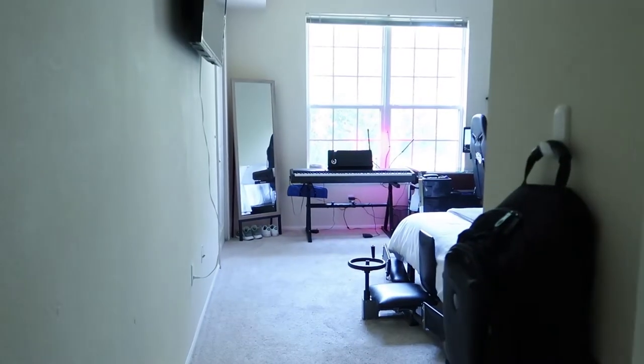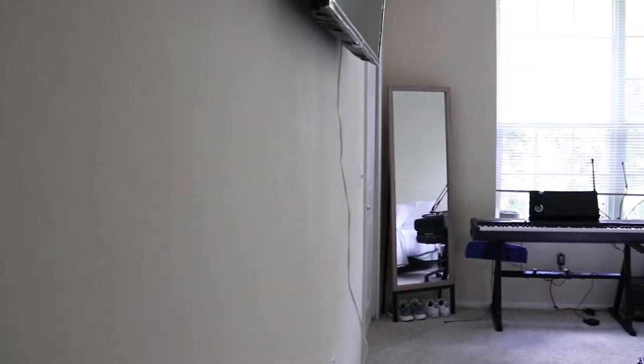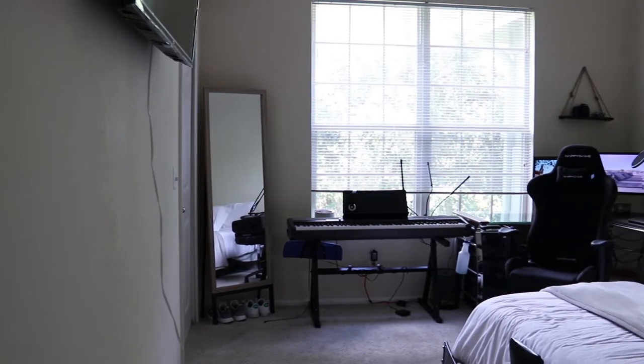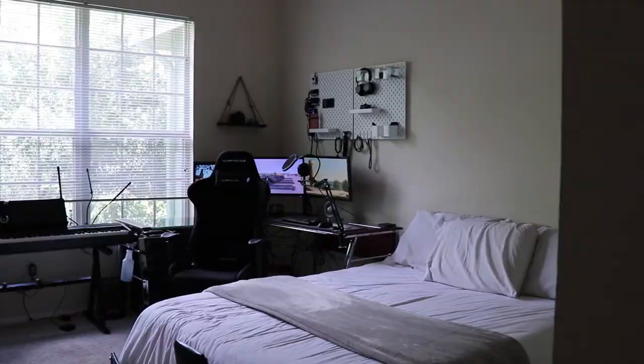Hello and welcome to my 2019 room and desk setup tour. I'll be taking you through the room and showing you everything that I've done so far. As you can tell, we have a pretty decent sized room here. It's on the third story of an apartment complex with about 12 foot ceilings, which I really like.